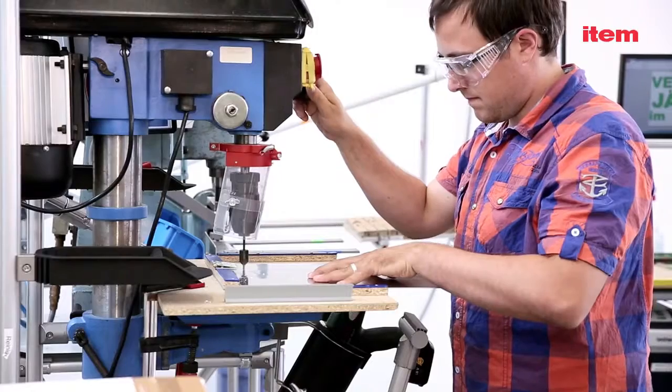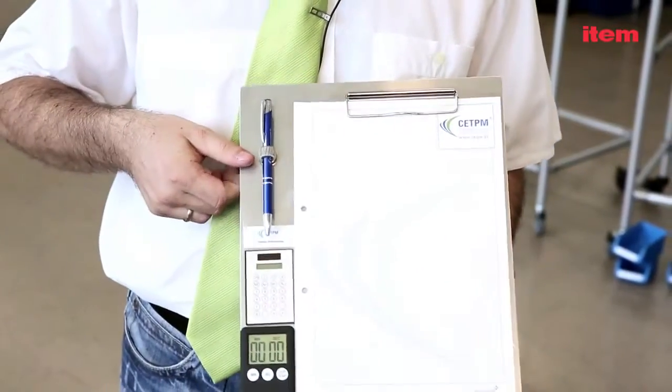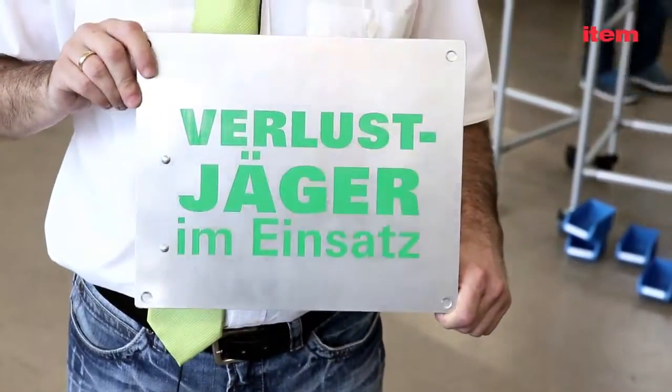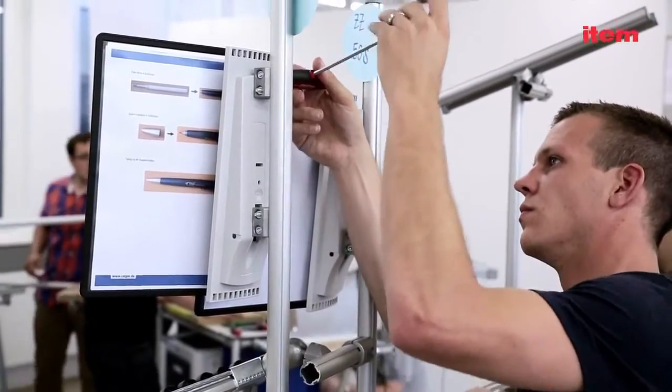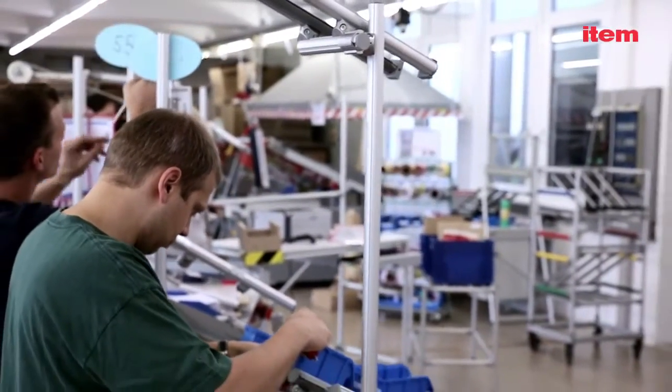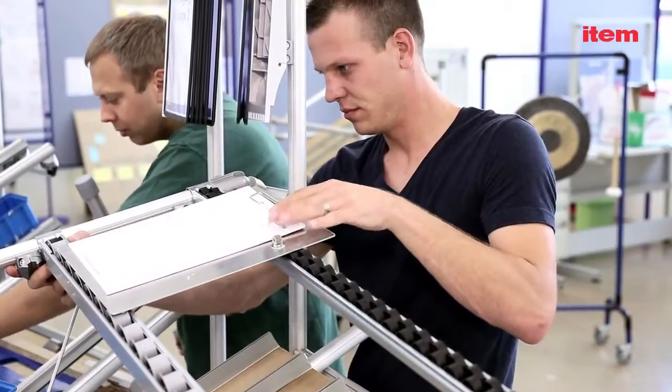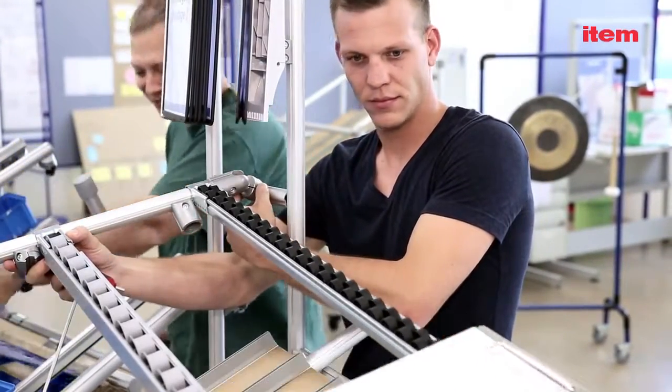During simulation work here in our teaching factory, participants produce a clipboard with a calculator and a stopwatch on the front and a design on the back. Each participant is given a task as part of the simulation. That task changes accordingly over the course of the seminar.